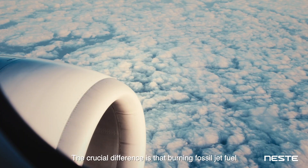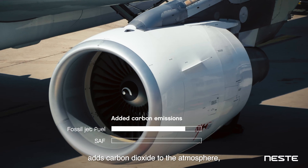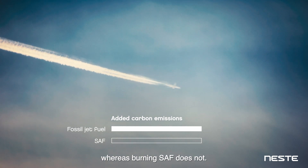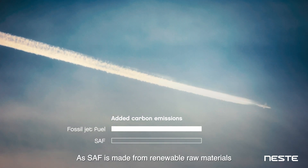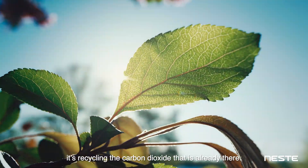The crucial difference is that burning fossil jet fuel adds carbon dioxide to the atmosphere, increasing global warming, whereas burning SAF does not. As SAF is made from renewable raw materials, it's recycling the carbon dioxide that is already there.